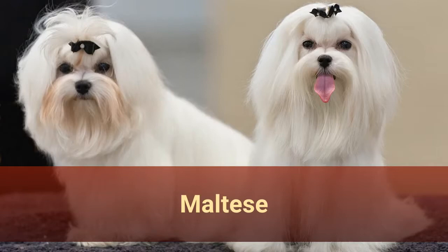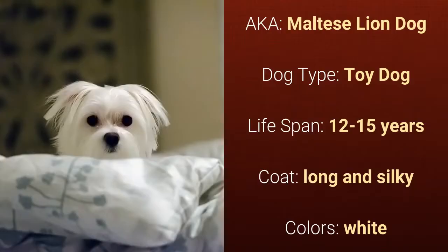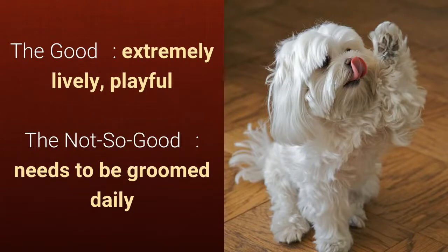Number 8: Maltese, also known as Maltese Lion Dog. It is a toy dog and it has a lifespan of 12 to 15 years. It has a long and silky coat and it comes in white. What's good about this dog breed is that it's extremely lively and playful. What's slightly bad is that it needs to be groomed daily.